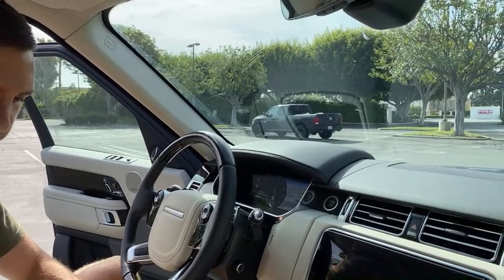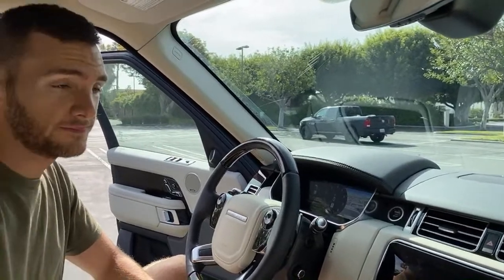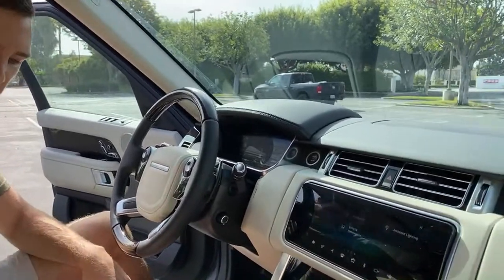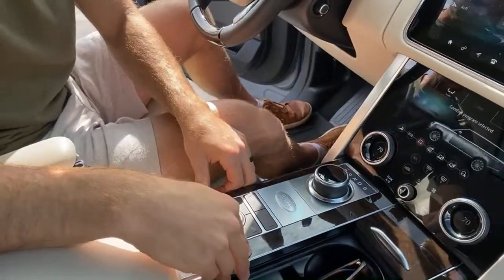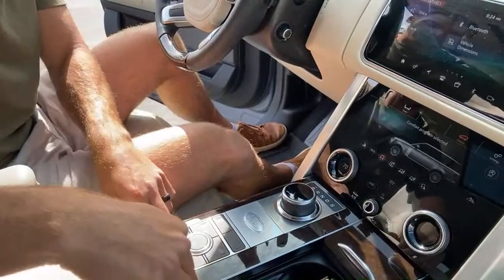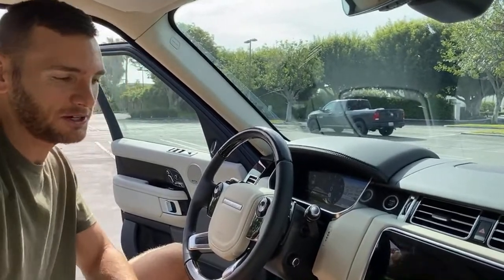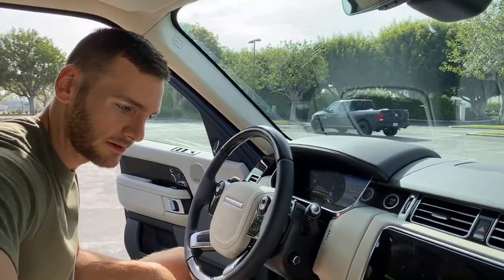Someone asked how the interior quality feels compared to something like an Audi Q7. I haven't found anything that doesn't feel high quality. It all feels really nice — even the veneer wood trim, which in other vehicles feels like it's going to break apart in your hands. I've not encountered any creaks or anything. It all feels really solid and well built.